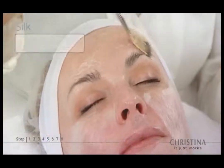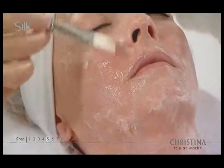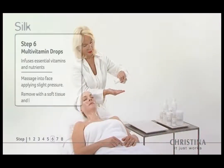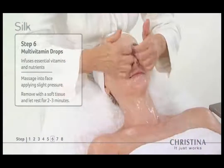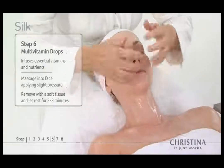Silk fibers instantly lift and strengthen the skin for firmer and smoother looking skin. Step six: multivitamin drops enhance the silk fibers by infusing the skin with essential nutrients to firm the ceramides layer and rejuvenate aging skin.